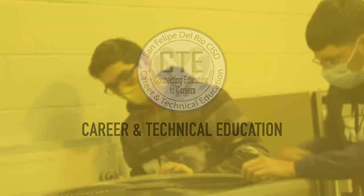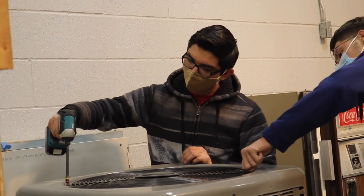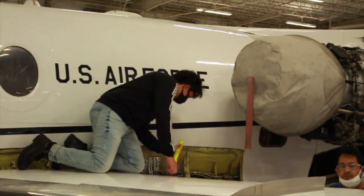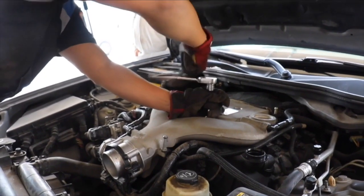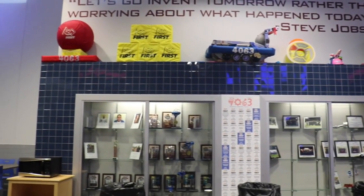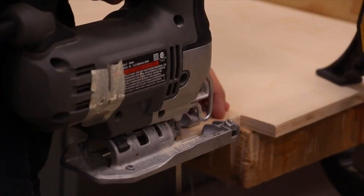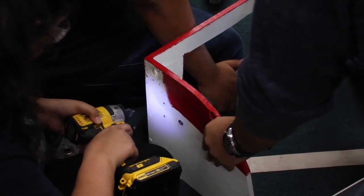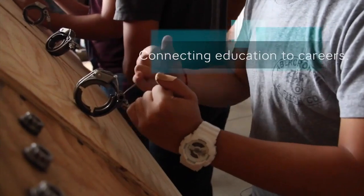The Del Rio Career and Technical Education program prepares students for the future by introducing them to career paths. Students graduate with various certifications and experience in their chosen field. The Geraldo J. Maldonado CTE Center provides the space and technology students need to effectively prepare them for future careers. CTE: connecting education to careers.